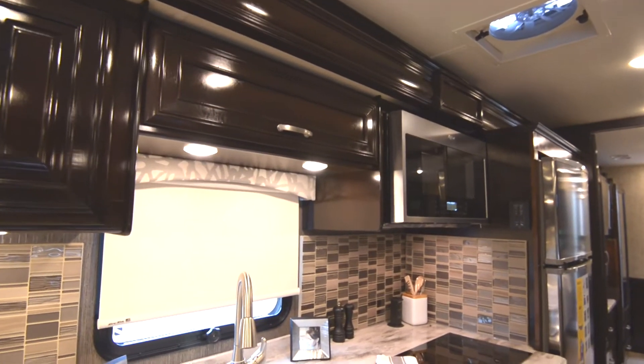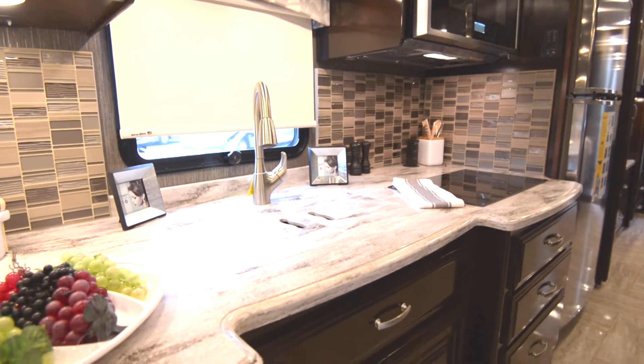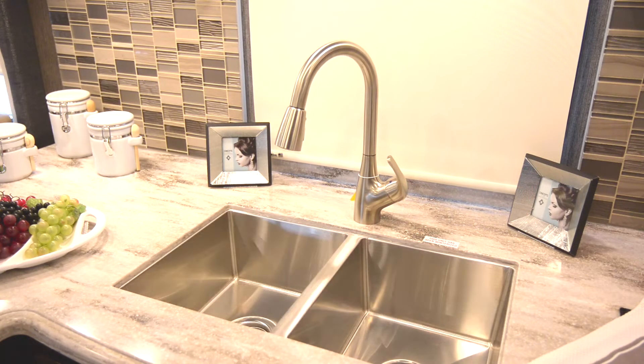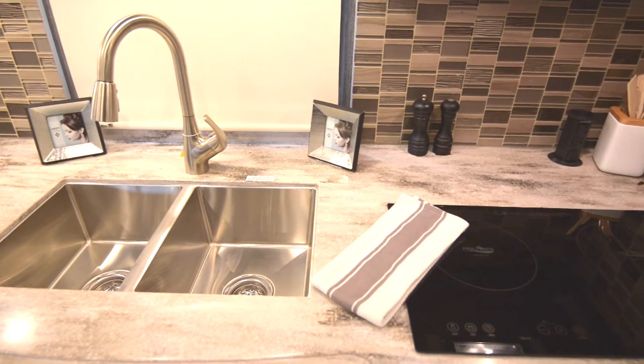Moving on to the kitchen, you can see that the Aria's luxurious quality continues. Featuring solid surface countertops, an electric induction cooktop, stainless steel sink and designer backsplash — any chef would be happy to create in such a space.